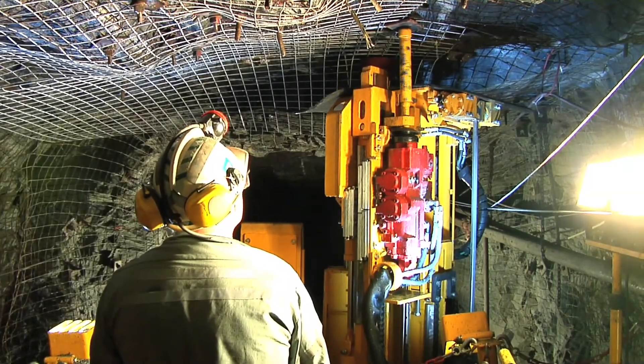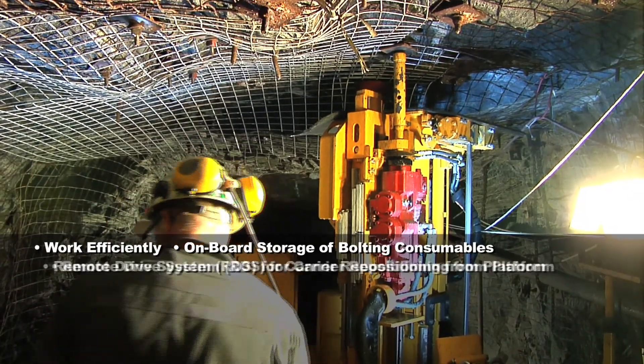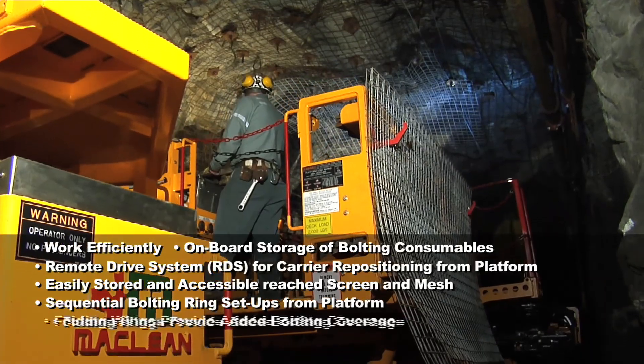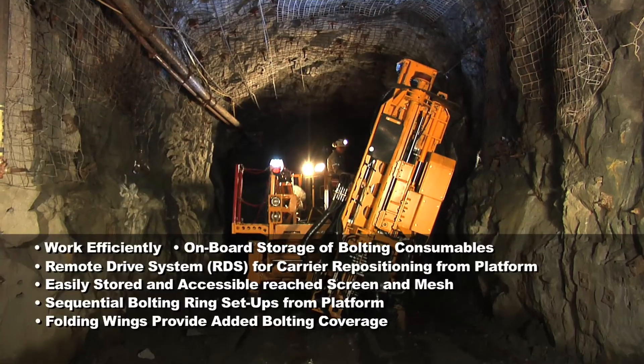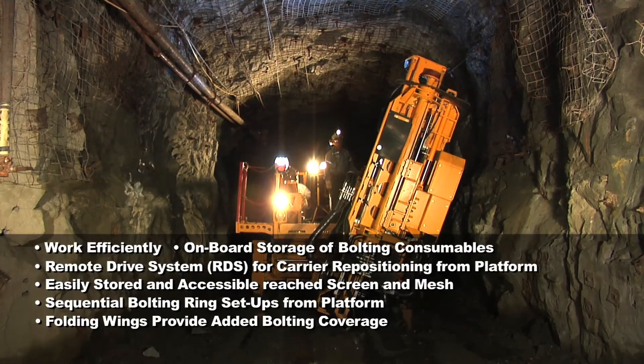Efficiency in the bolting process is assured with key features like on-deck storage for bolting consumables, easily accessible screening, accessible dollies for quick hardware changes, and a remote drive system for optimal repositioning of the carrier without the operator ever having to leave the bolting platform.